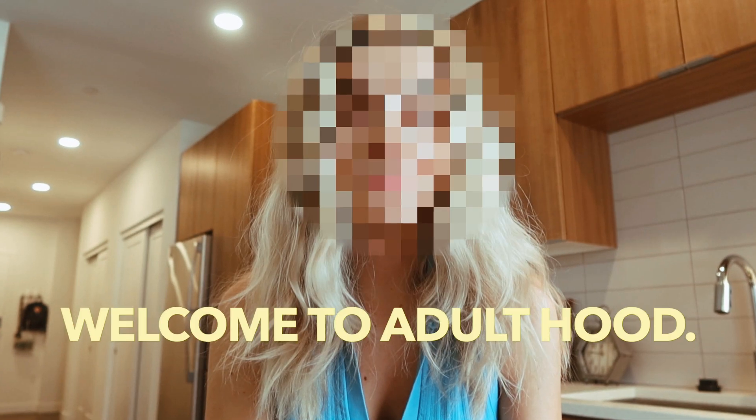Hi everyone! We are in my new apartment right now. I recently graduated from college and I moved to Phoenix, Arizona. Welcome to adulthood. I live in a really cute apartment complex and I'm going to give you the new home tour.